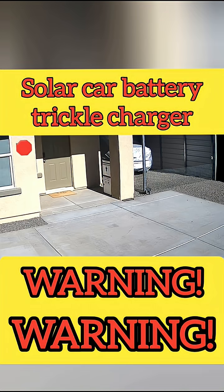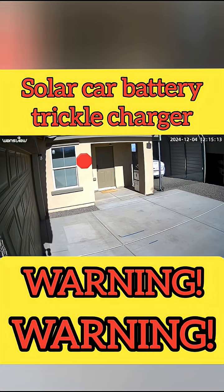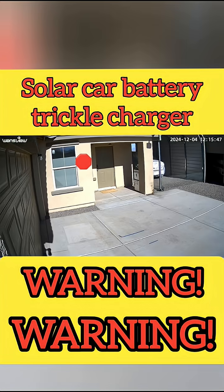I wasn't home — I was out of the state or out of the country. Once in a while, I would check my camera to see what's going on with my house. Then I caught this because my solar panel was not in the same location, like it got moved or someone kicked it.